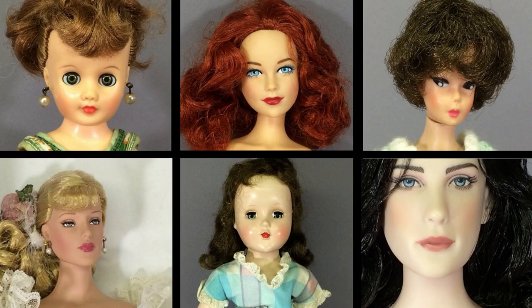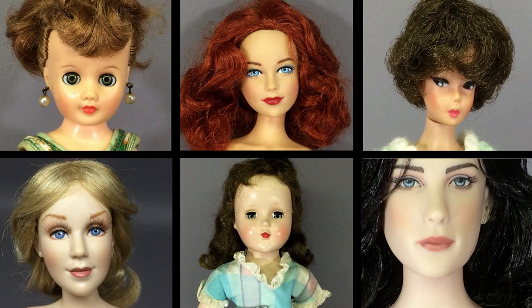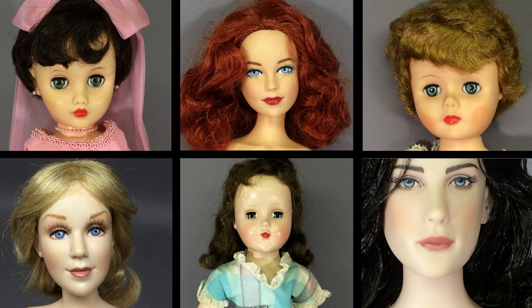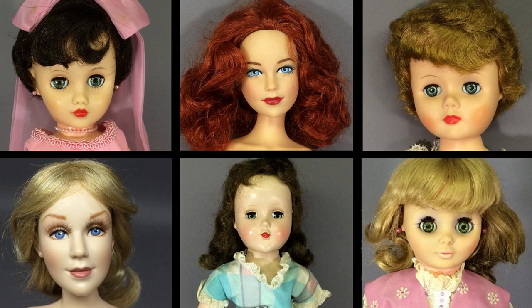Hi and welcome to Vintage Doll Collector. This is part two of a video showing a huge collection of dolls I purchased in 2020. Many of them were vintage glamour dolls from the 1950s, but there were also quite a few modern fashion dolls, including several by Robert Tonner and other miscellaneous dolls. I'll try to mix it up a little to keep it interesting.